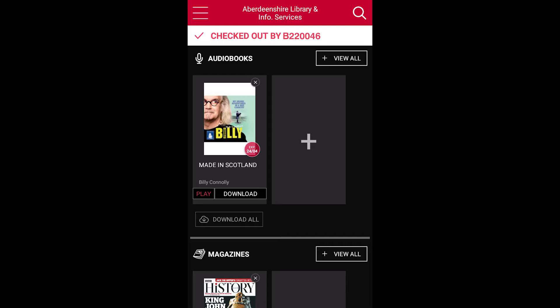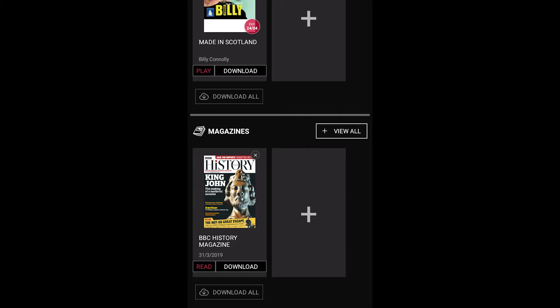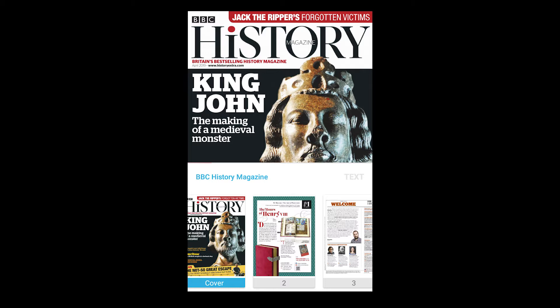The app has a very similar interface to the website and offers the same functions and wide range of magazines and audiobooks. On the Checked Out page you'll see the audiobooks and magazines you have already borrowed. Tap Read to open a magazine — just pinch the screen to zoom in.